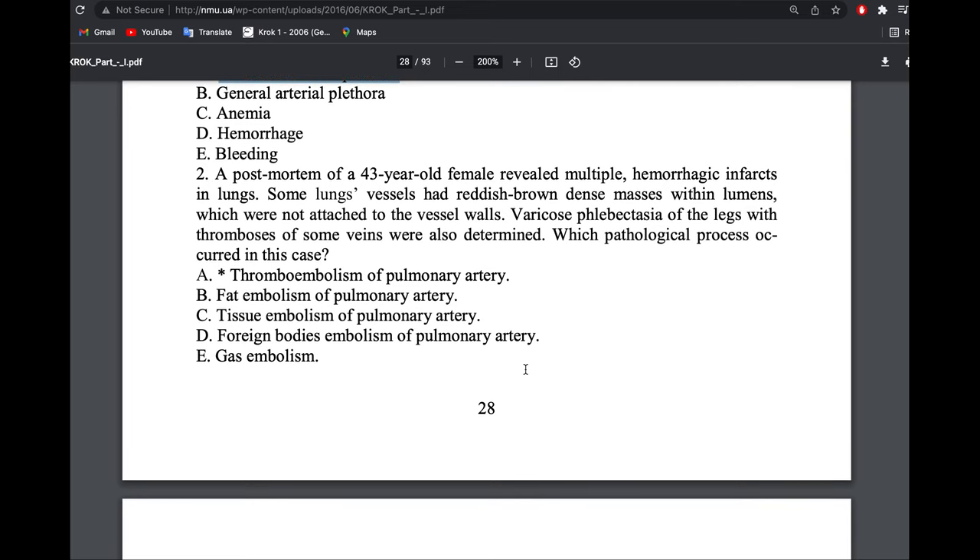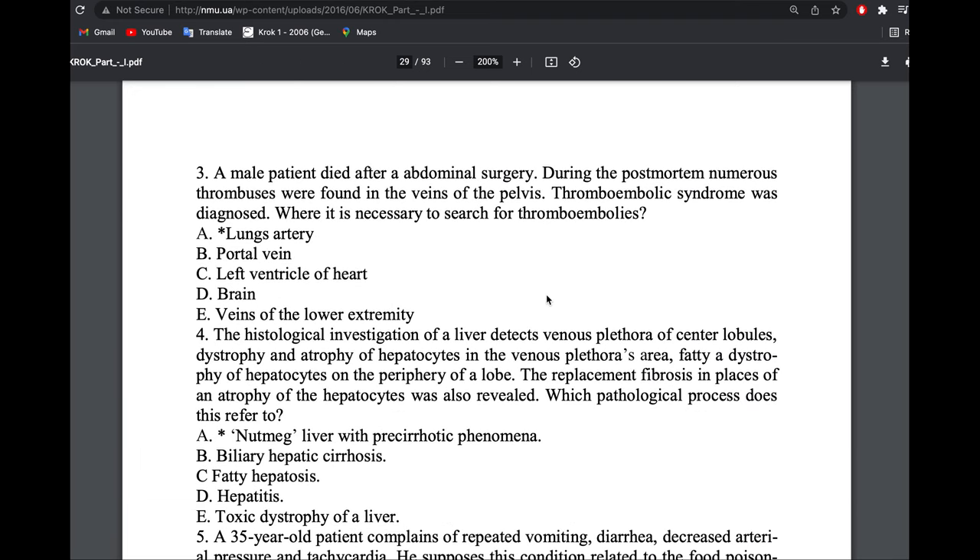A post-mortem of a 43-year-old female revealed multiple infarcts in the lung. Some lung vessels had a reddish-brown dense mass within the lumen not attached to the vessel wall. Varicose phlebectasia of the leg with thrombosis of some veins was also found. A male patient died after abdominal surgery; during post-mortem, numerous thromboses were found in the veins of the pelvis.